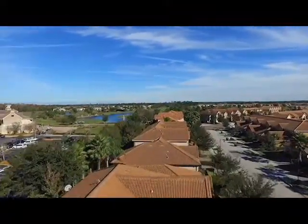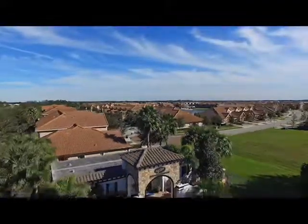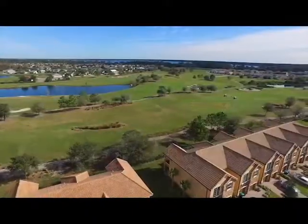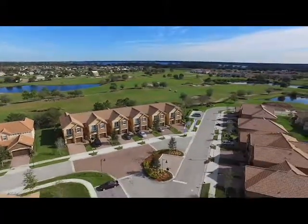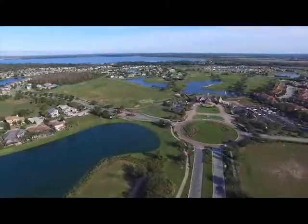Luxury golf villas live like single family homes with open living spaces, balconies and master suites on the main floor. Their outstanding golf views, exclusive privacy gate, and low maintenance lifestyle have made these villas very popular, with only a limited inventory remaining.